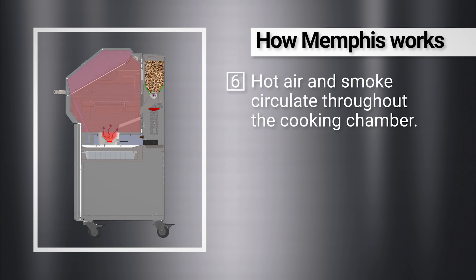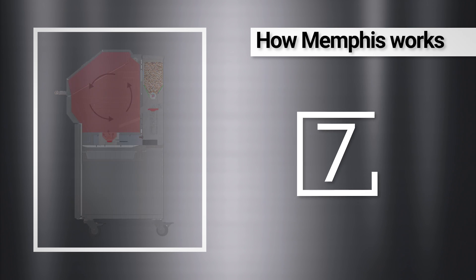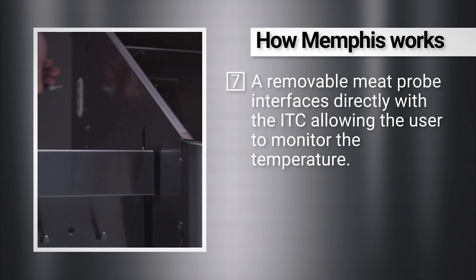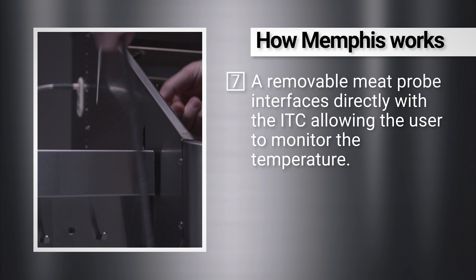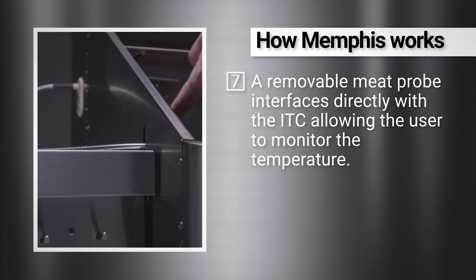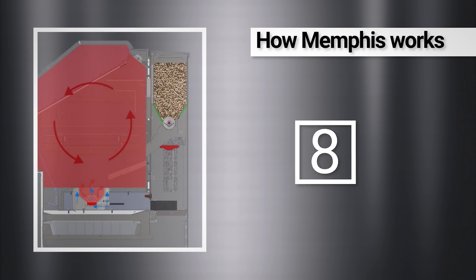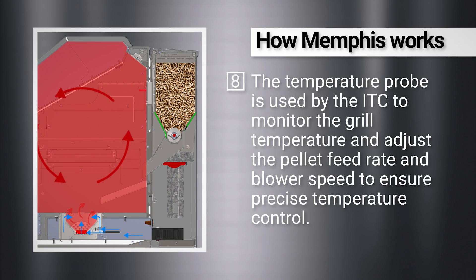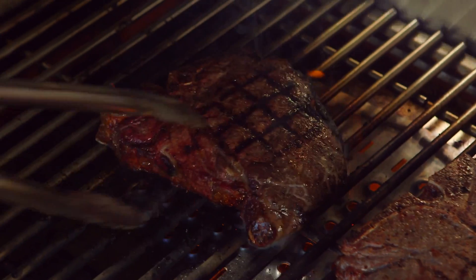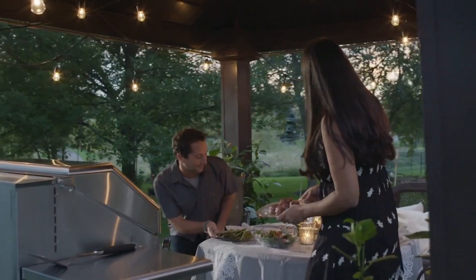Hot air and smoke circulate throughout the cooking chamber. A removable meat probe interfaces directly with the ITC, allowing the user to monitor the temperature. The temperature probe is used by the ITC to monitor the grill temperature and adjust the pellet feed rate and blower speed to ensure precise temperature control.